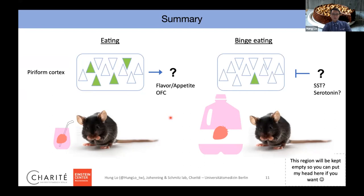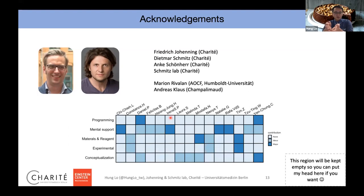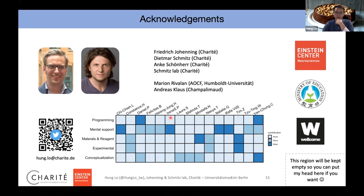I want to thank my supervisors Fridio Henning and Dima Schmitz for all their support, and also the other people from the Schmitz lab — Mariano, Guiana, and Andreas Klaus — and many others who helped, though not necessarily directly linked to this project. Special thanks to my partner Chi-Jie. My PhD fellowship is funded by the Einstein Center and partly by the Ministry of Education from Taiwan. Starting next month I will receive extra funding from the Wellcome Trust. Welcome to email me or contact me on Twitter with any questions.